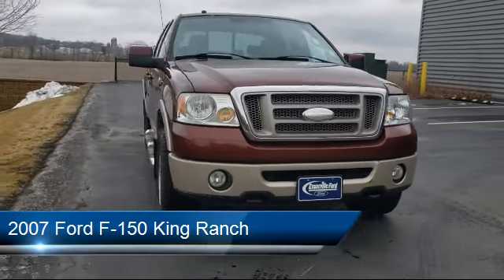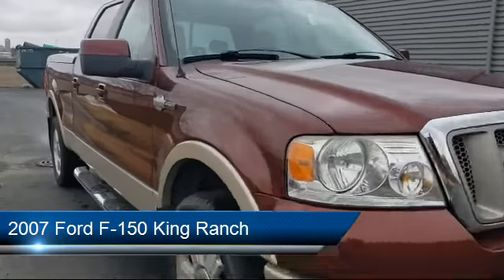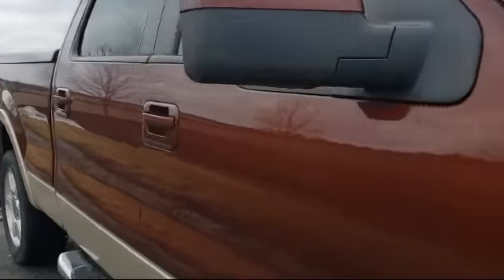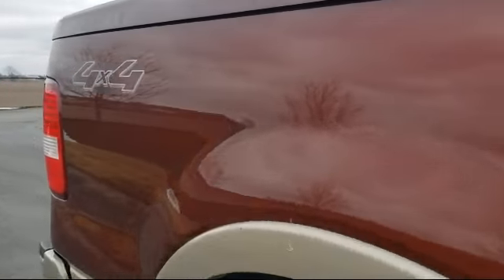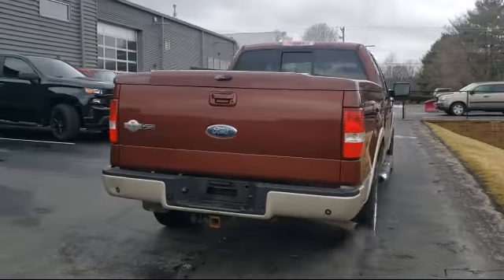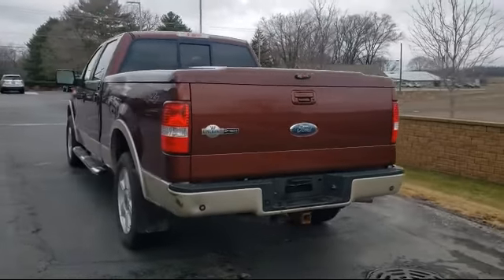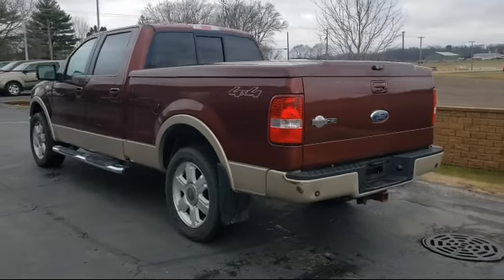It comes equipped with auto-dimming door mirrors, chrome bumpers, leather-wrapped steering wheel, split fold-down rear seat, keyless entry, fully automatic headlights, steering wheel-mounted AC controls, heated door mirrors, alloy wheels, steering wheel controls, and much more.